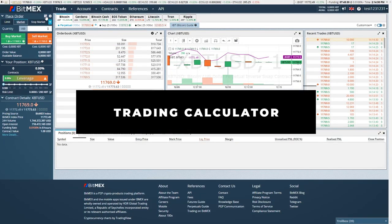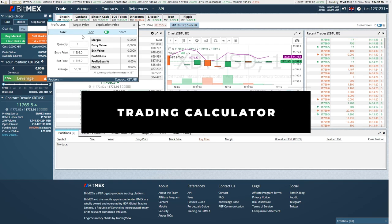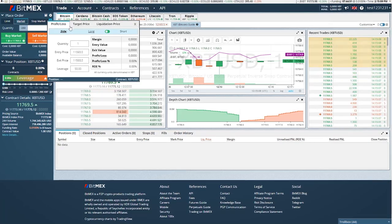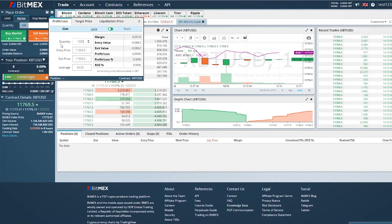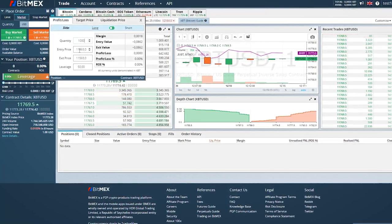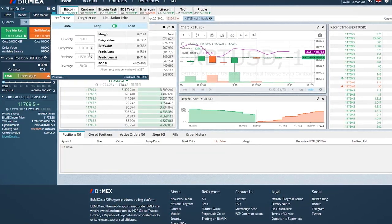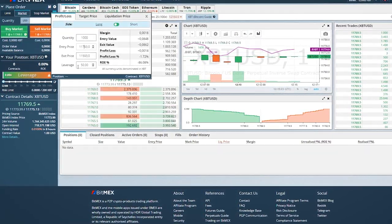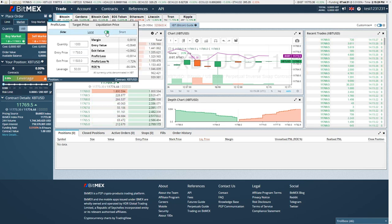We also have a calculator — you can click on this icon and calculate your profit and loss, target price, and also liquidation price. For example, we can calculate profit and loss by entering a quantity. If we are trading with 1000 USD, our entry point would be around 11,793. You enter exit price and leverage, and it will calculate everything. You can also set long and short positions depending on what trade you want to take.